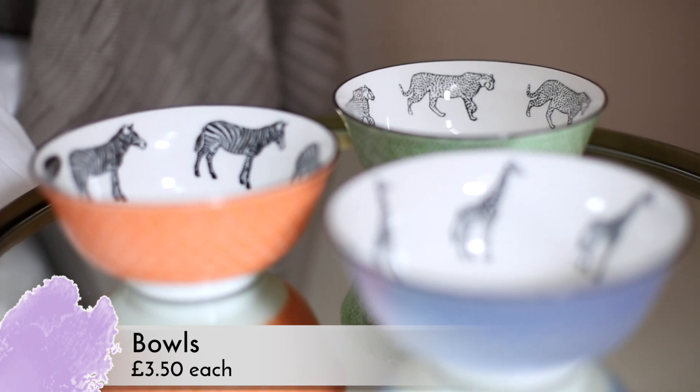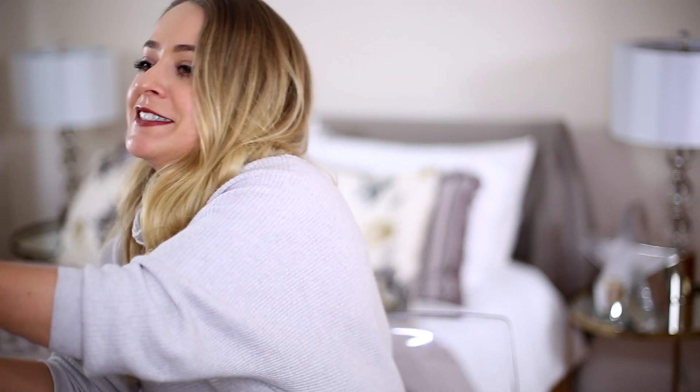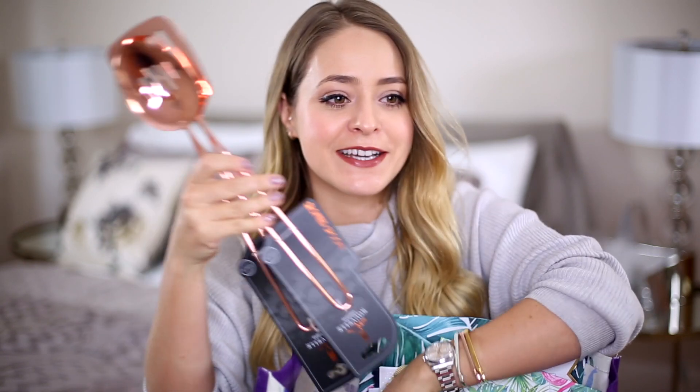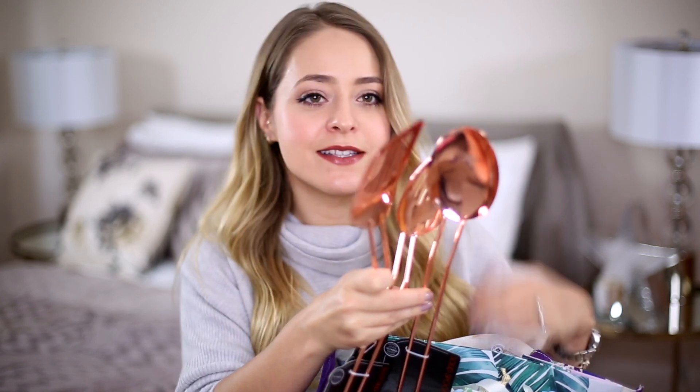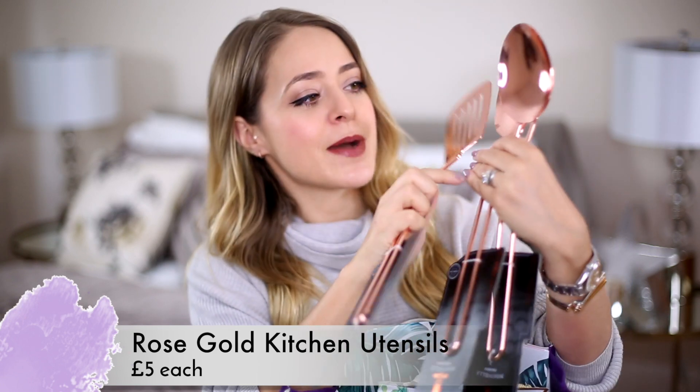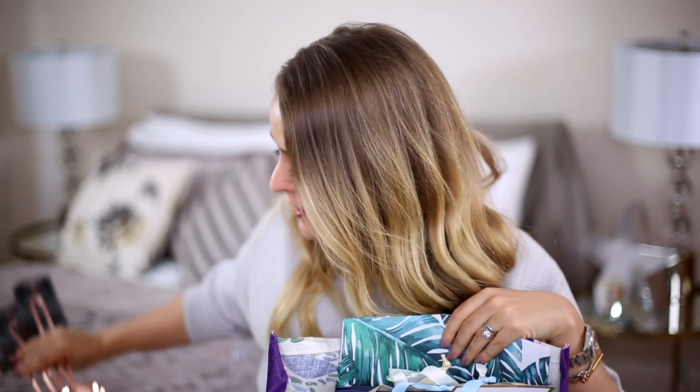These are gifts for my sister. I know everybody laughs at rose gold, but these are copper — basically rose gold kitchen utensils — and my sister is newly obsessed with rose gold. She has copper pans so I thought they'd look really nice in her kitchen. There's a slotted spoon, a normal spoon, and a slotted turner — you know, what you flip your eggs with. These were £5 each. She's coming to stay next weekend so I thought I'd get those for her.